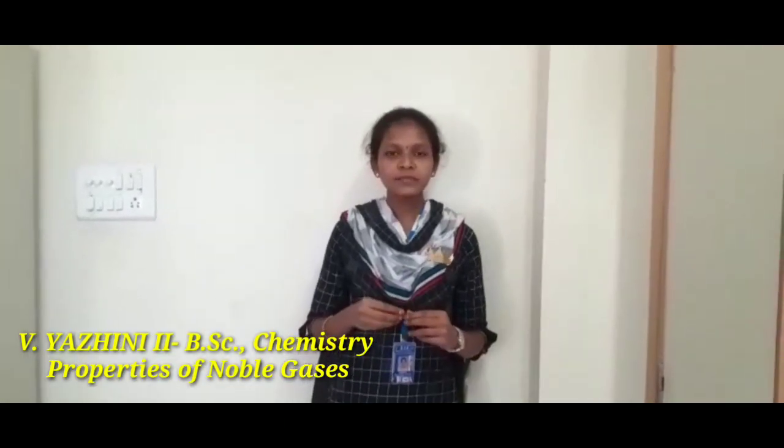Hi friends, I am Yali from Sahel BSC Chemistry. Let me speak about the noble gases in the periodic table. The British chemist Sir William Ramsey established the noble gases in the periodic table.